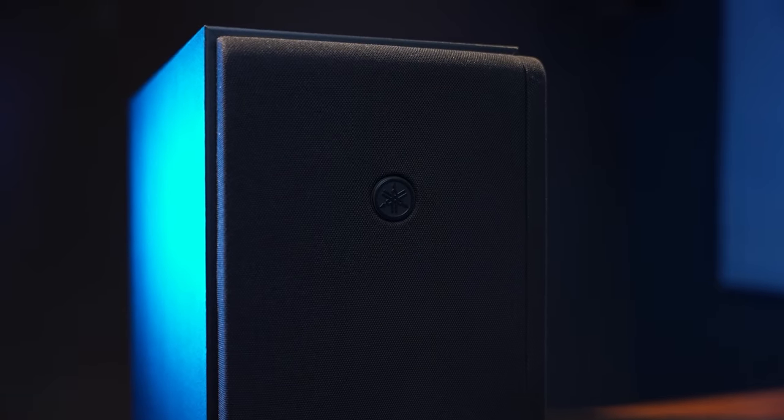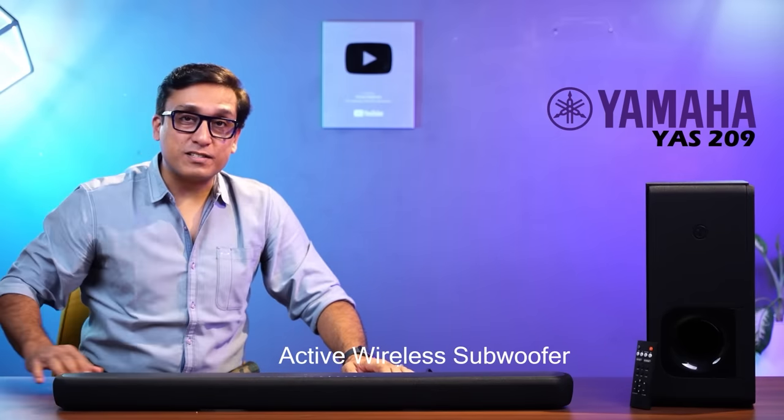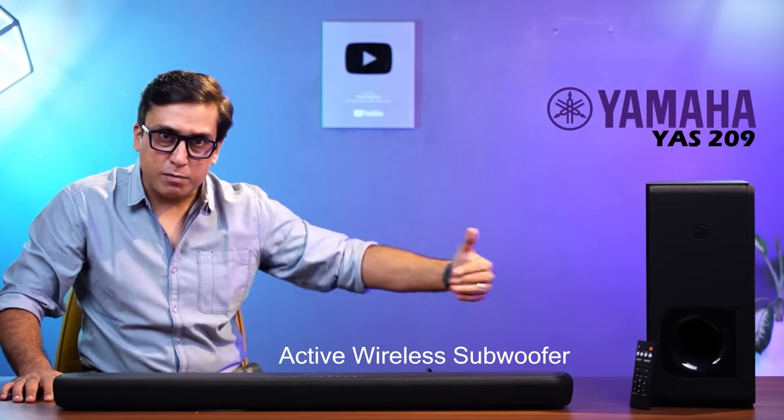You can see the same looks in the subwoofer — the Yamaha logo looks very premium. This is an active wireless subwoofer. You can keep it anywhere in your room: the soundbar on your TV stand and the subwoofer on the ground, in any corner.